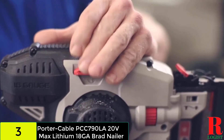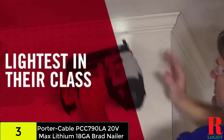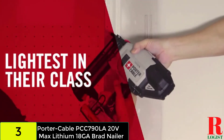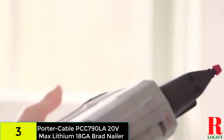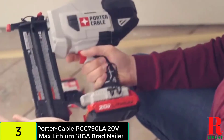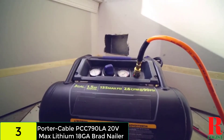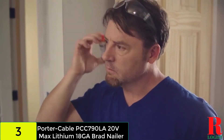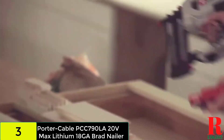The Porter Cable PCC790LA further enables seamless operations with its tool-less jam release lever. Unlike the Metabo HPT NR1890DR, you may be able to work smoothly with this model without nails getting stuck in the head. The integrated LED lights make it possible to work in dimly lit conditions comfortably, promoting accuracy and minimizing the risk of accidents.